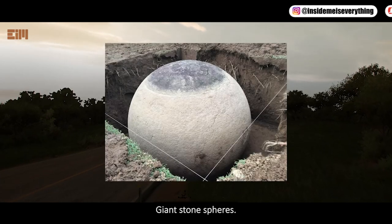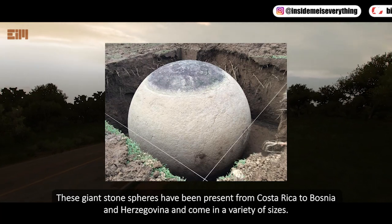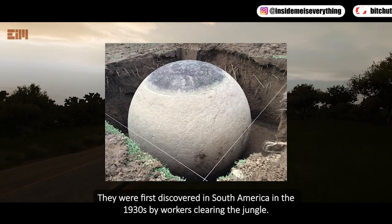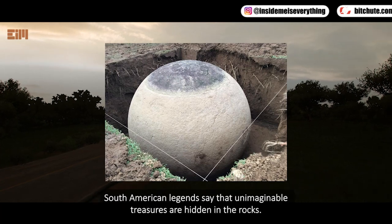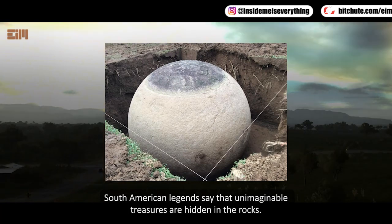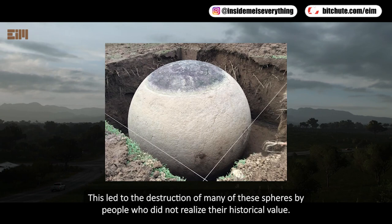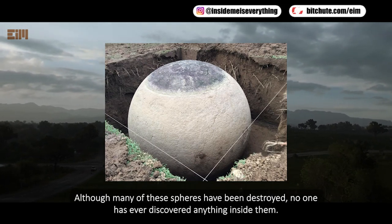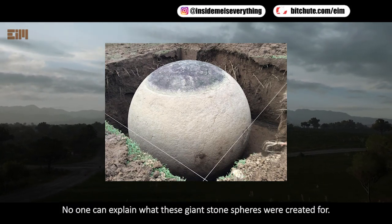Giant stone spheres have been found from Costa Rica to Bosnia and Herzegovina, coming in a variety of sizes. They were first discovered in South America in the 1930s by workers clearing the jungle. Local legends say unimaginable treasures are hidden inside, which led to the destruction of many spheres by people who did not realize their historical value. Although many have been destroyed, no one has ever found anything inside them, and no one can explain what these giant stone spheres were created for.